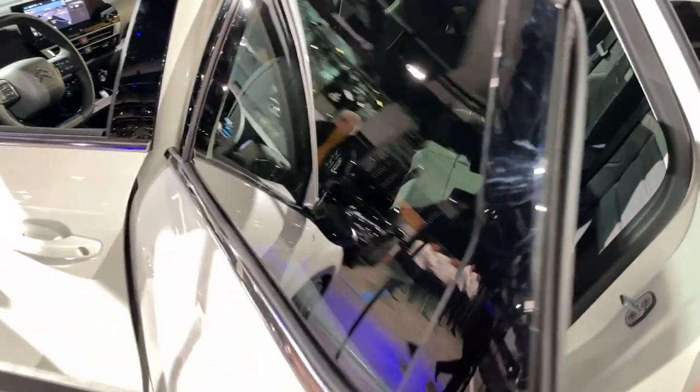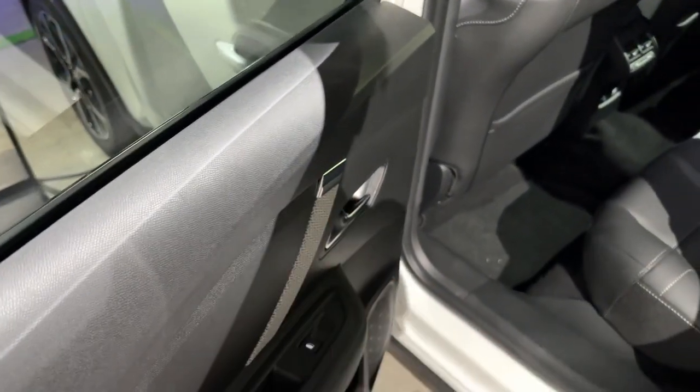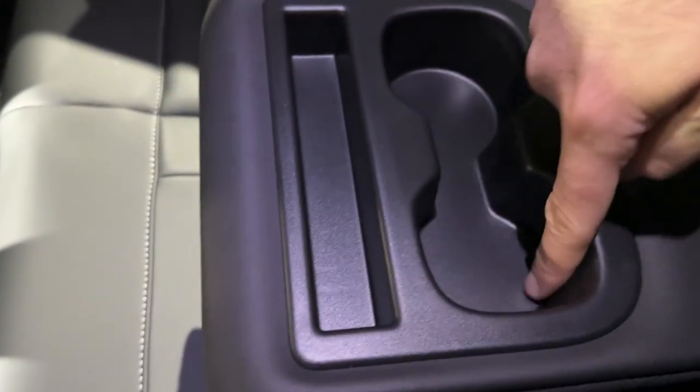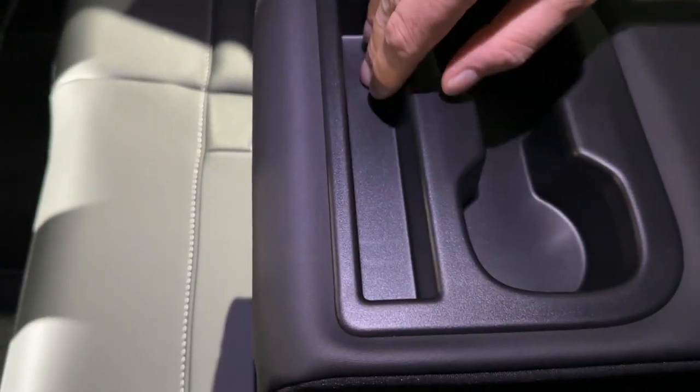The rear seat has the same pattern as the front. This is really comfortable with a good view to the front. There are two USB ports and air vents back here. In the middle there are cup holders, though they are not adjustable, and a small storage area for pencils or small items. As for headroom — at 1.87 meters tall, it's just about right for my head. Despite the coupe-style roof, I'm really impressed because there is actually quite a lot of room here.